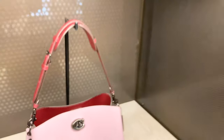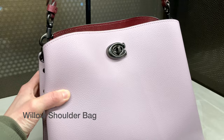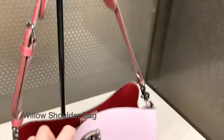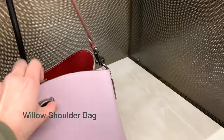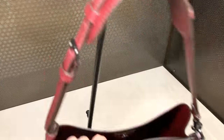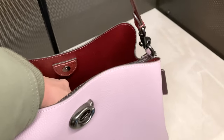The first bag that captures my attention is this bucket bag. It's not like a traditional bucket bag, but I do like how there is the classic subtle Coach clasp, and you can see that it has two different compartments inside.